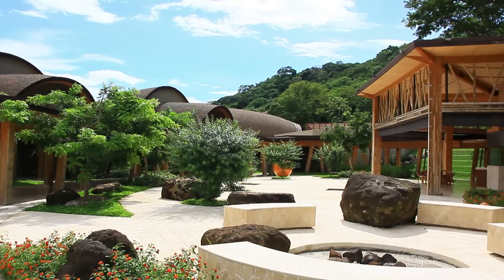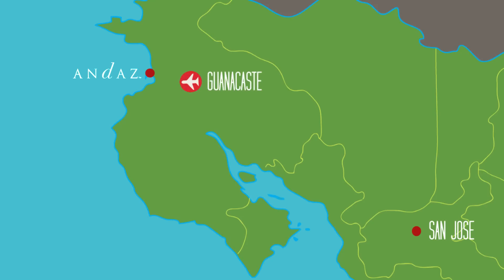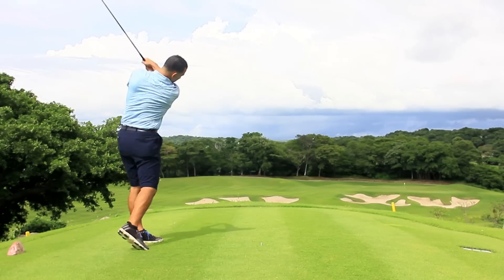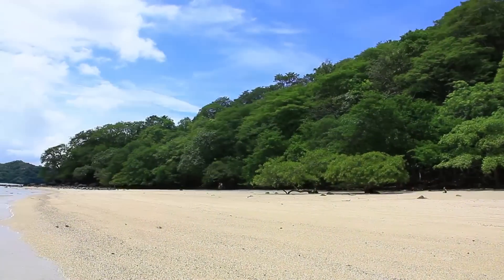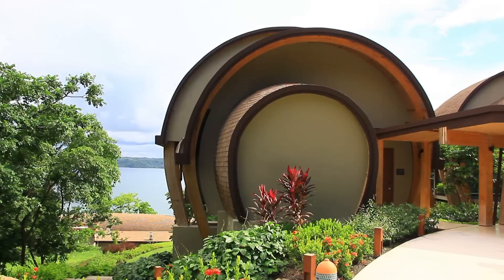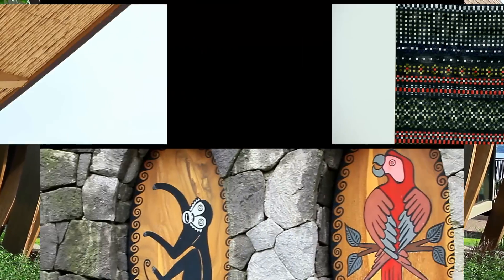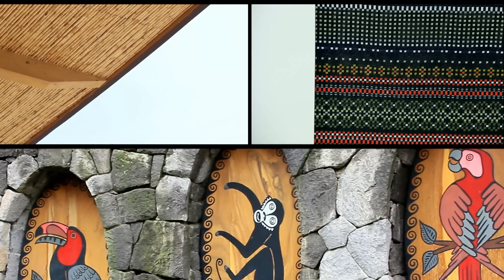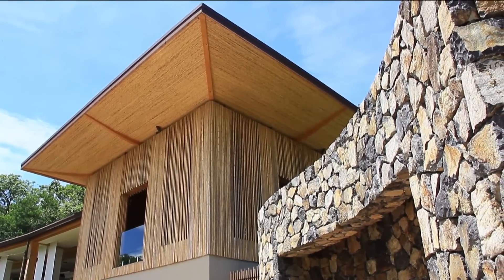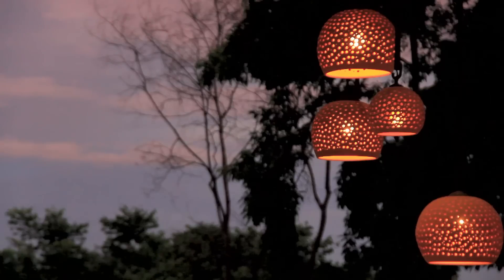Andaz Peninsula Papagayo is located just 30 minutes away from the international airport in Guanacaste, and is found on some of Costa Rica's most luxurious real estate, the exceptionally beautiful Papagayo Peninsula. Inspired by the local flora and fauna of the northern Guanacaste region, the Andaz exists to create indigenous experiences and indulge guests in a free-flowing natural environment. It's the youngest lifestyle brand of Hyatt hotels and resorts.